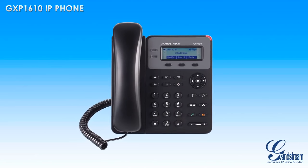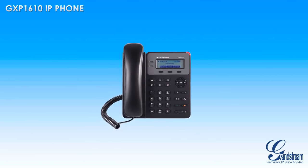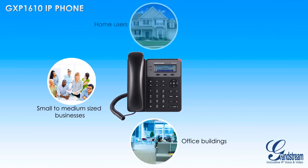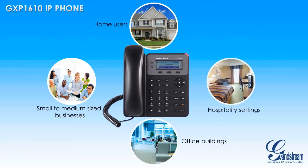The GXP1610 from Grandstream is an easy-to-use IP phone that is perfect for small-to-medium-sized businesses, office buildings, home users, and hospitality settings.